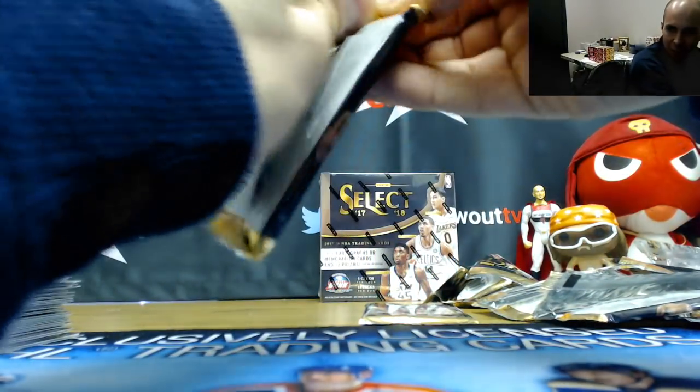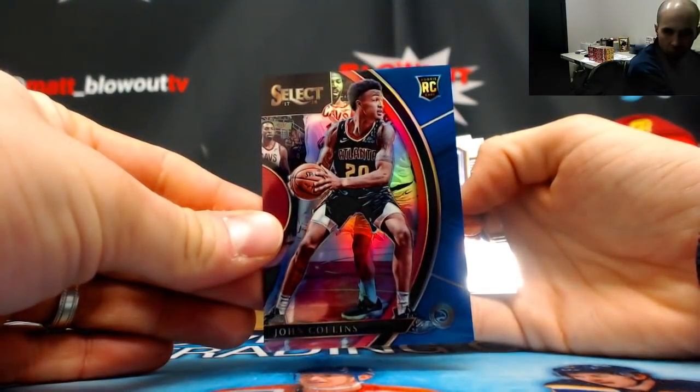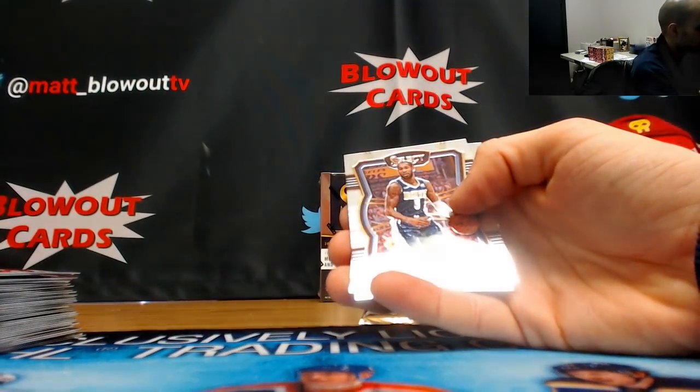Turned out to be a pretty nice little rip here guys. John Collins blue rookie, Hawks, numbered to 299.